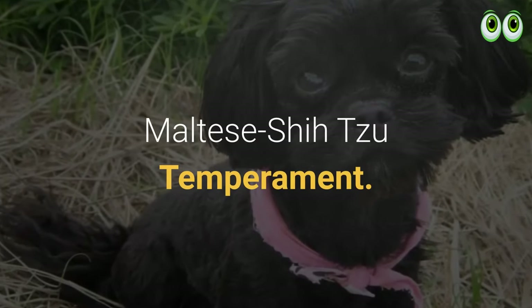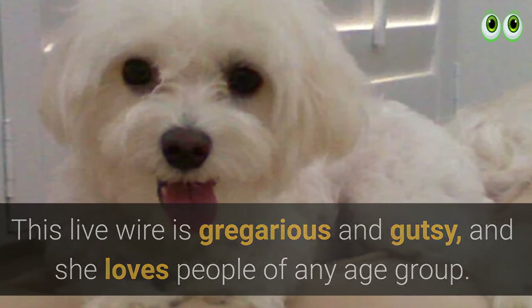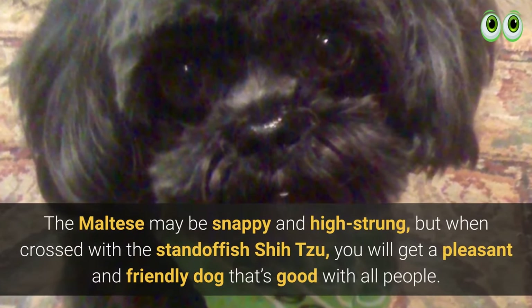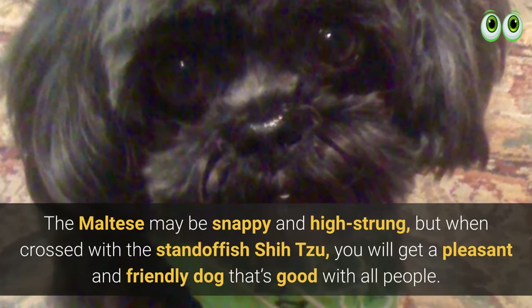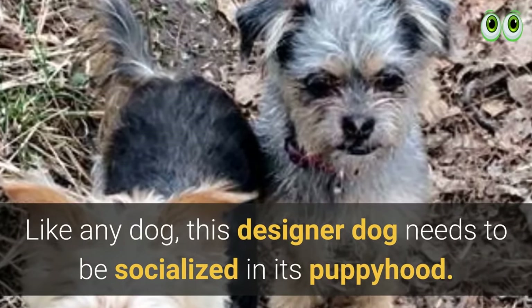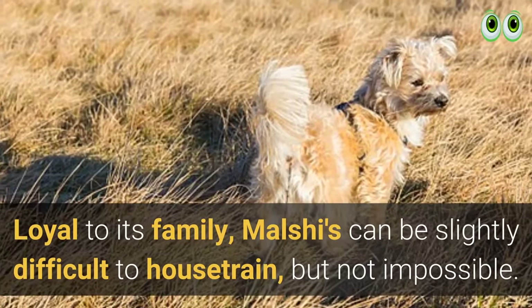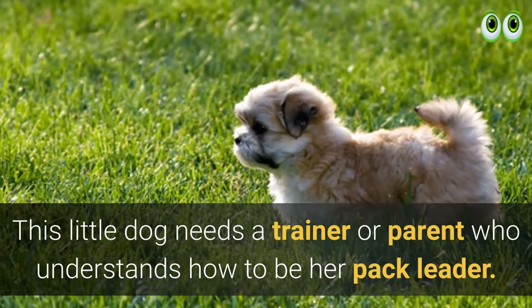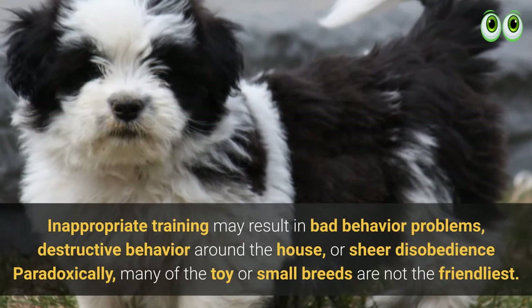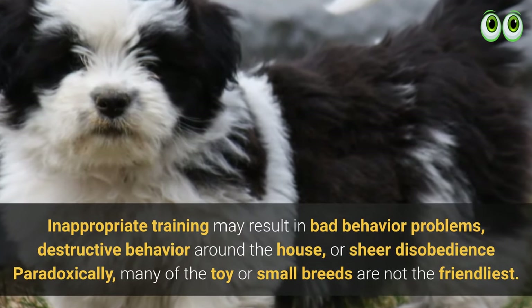Maltese Shih Tzu temperament: this live wire is gregarious and gutsy and she loves people of any age group. The Maltese may be snappy and high-strung, but when crossed with the Shih Tzu, you get a pleasant and friendly dog that's good with all people. Like any dog, this designer breed needs to be socialized in puppyhood. Loyal to its family, the Malshi can be slightly difficult to house train but not impossible. This little dog needs a trainer or owner who understands how to be her pack leader, as inappropriate training may result in bad behavior, destructive behavior, or sheer disobedience.